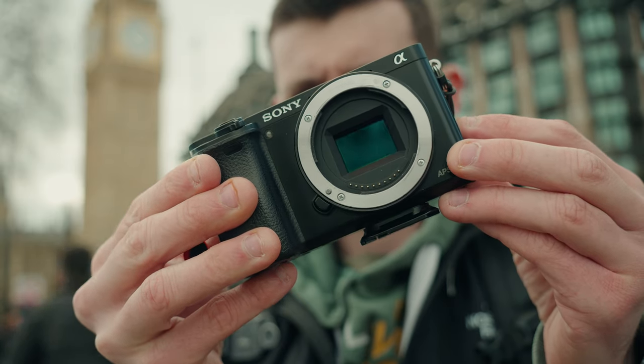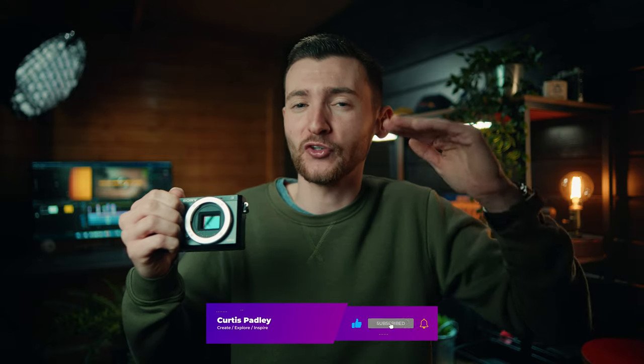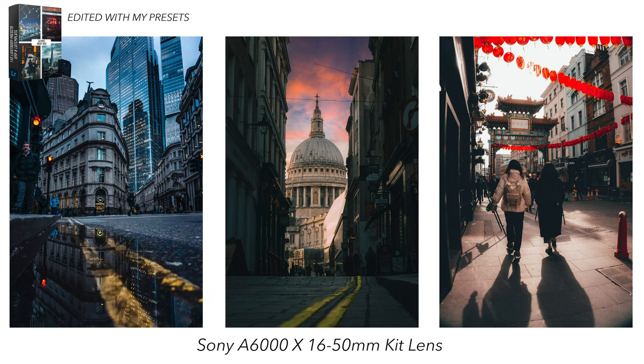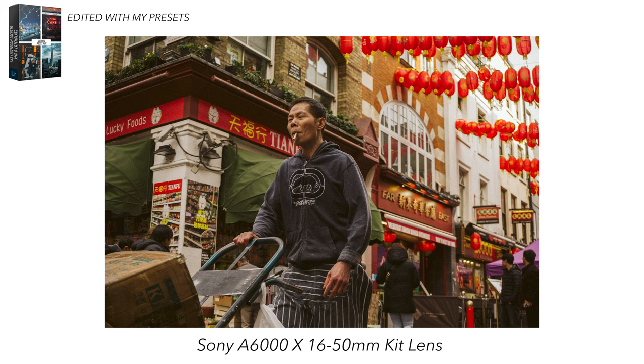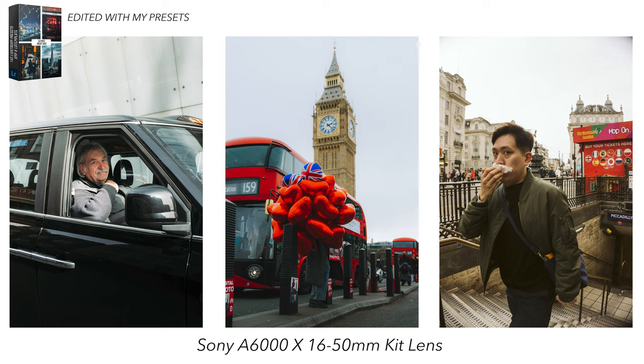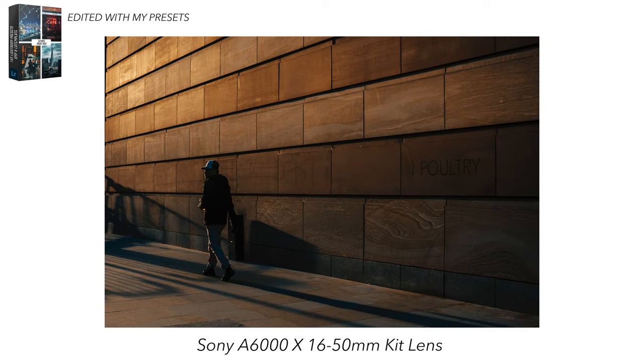Talking about specs on paper is one thing, but how do they actually deliver in the real world? I took this camera recently down in London to shoot some street photography, which we'll be dropping on the channel in the next few weeks. The photography you are able to capture with this camera is truly remarkable — it has all the necessary tools to facilitate any photographer in capturing their best work. Whether you're looking at landscapes, cars, wildlife, sports, portraits, or whatever it is, this camera will be able to handle pretty much anything you throw at it.